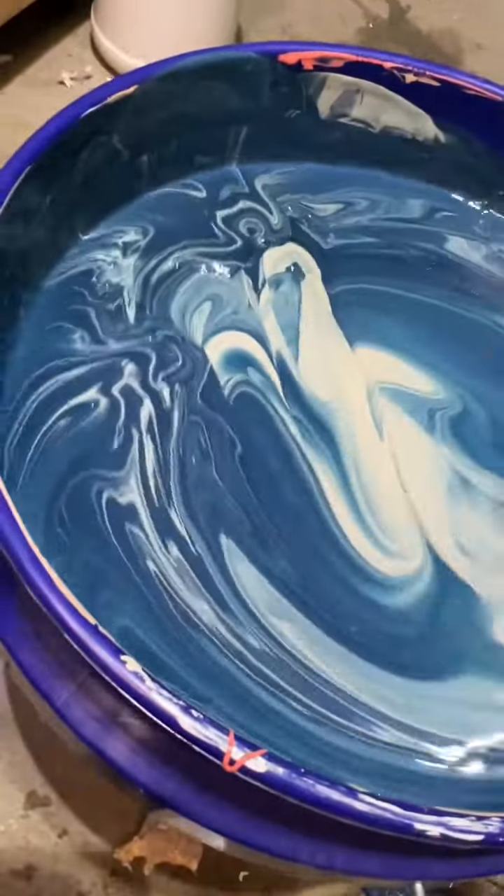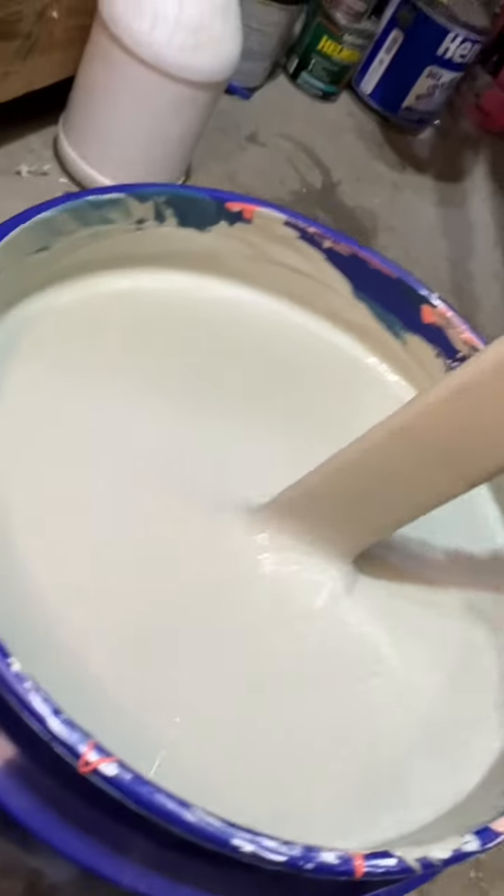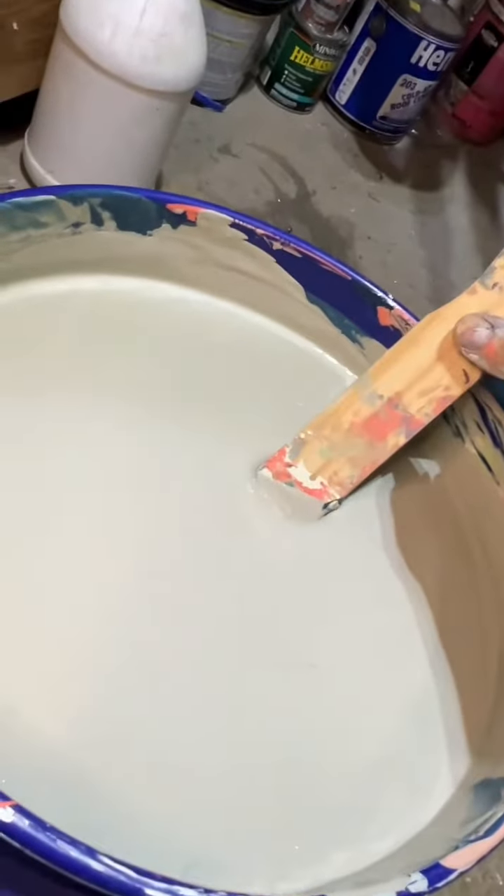Did I ruin this whole bucket? I don't know if I like it. It's just a weird color now. I do still have these two left.